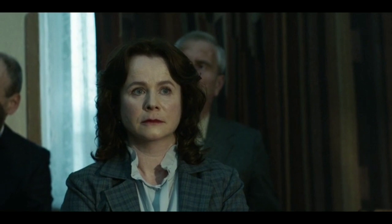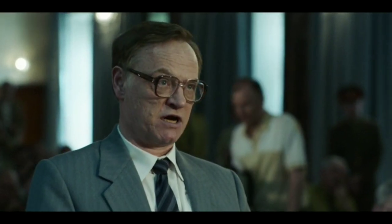The shutdown system had a fatal flaw. At 1:23:40, a key operator engages AZ-5.